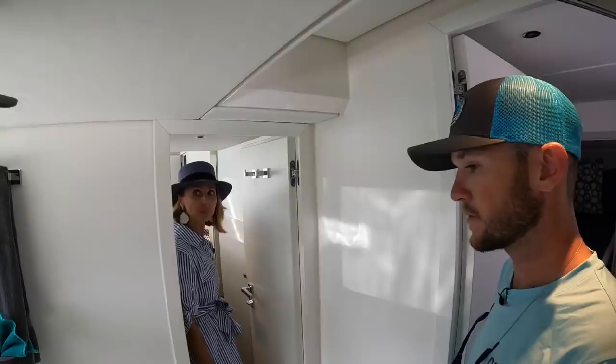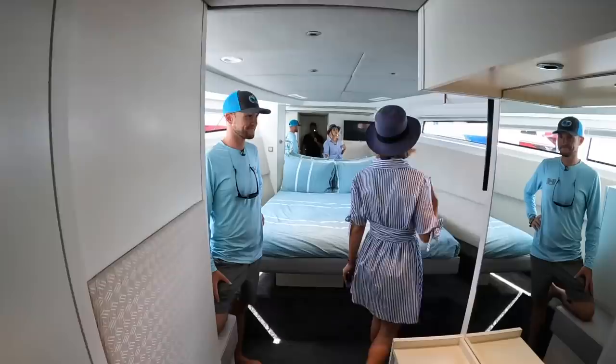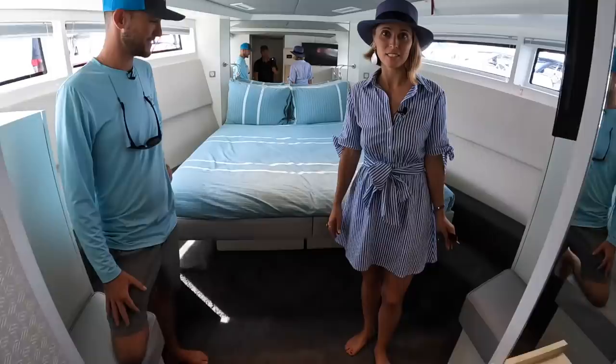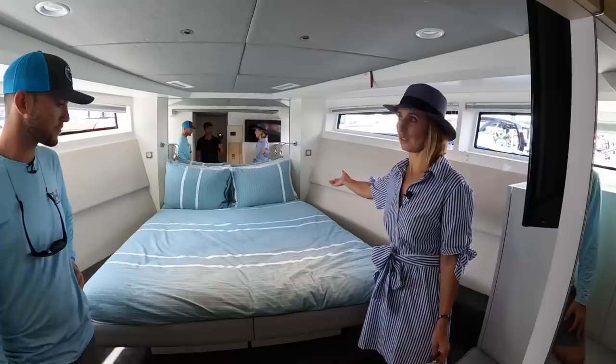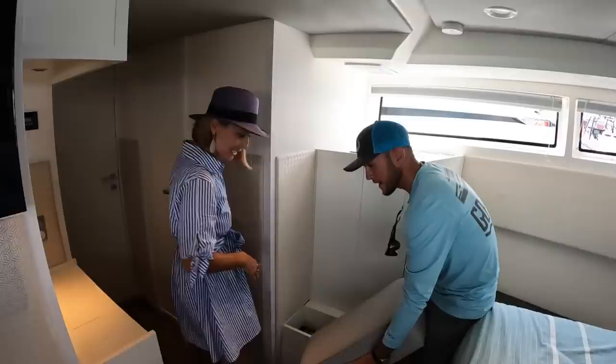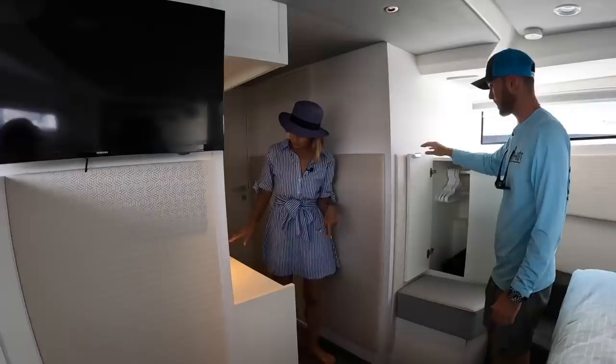The master stateroom has great headroom — very roomy. It's not a walk-around bed, but you can still get around to make the bed. Nice little sitting areas for getting ready, plus extra storage. One locker is empty, and the other has a safe. There are two lockers and a neat little makeup locker with a small workstation — enough space to put your laptop and check emails.